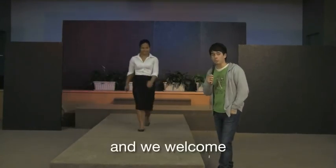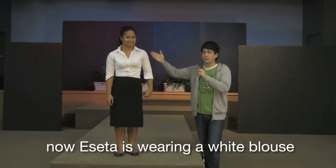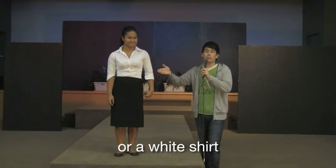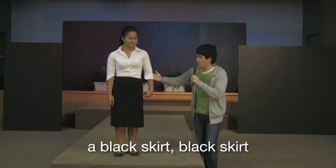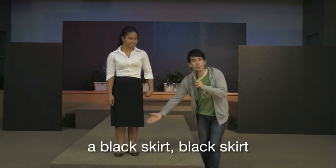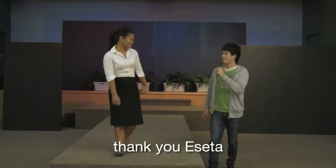And we welcome the young and beautiful Asetter. Asetter is wearing a white blouse or white shirt, a black skirt, and some shoes. Thank you Asetter.